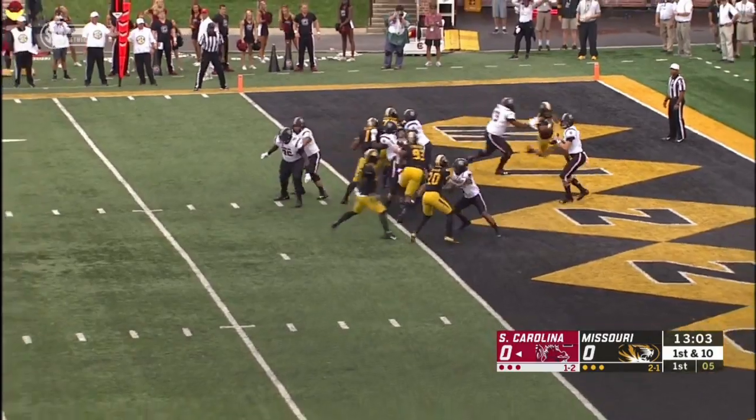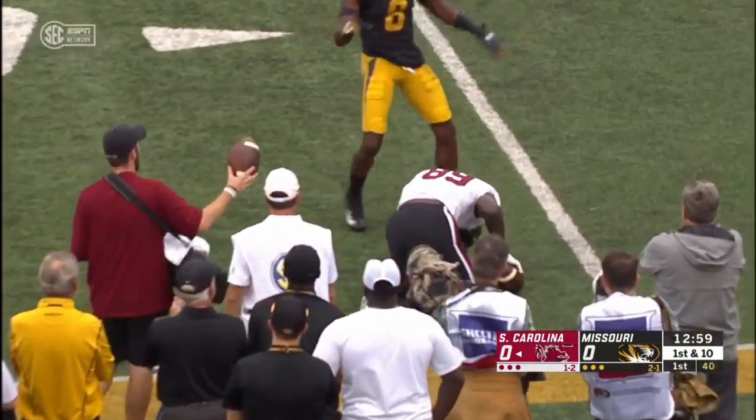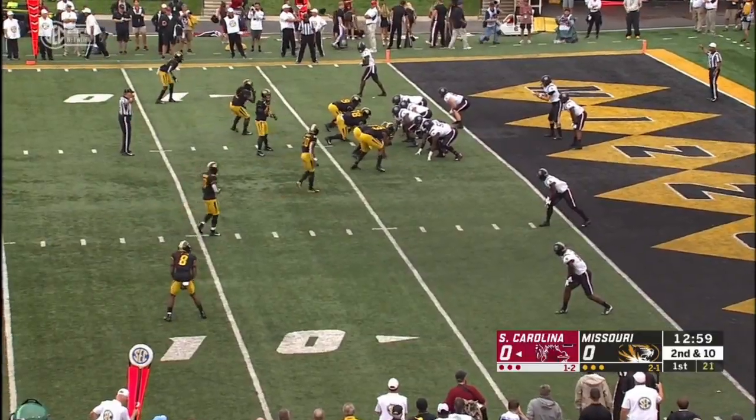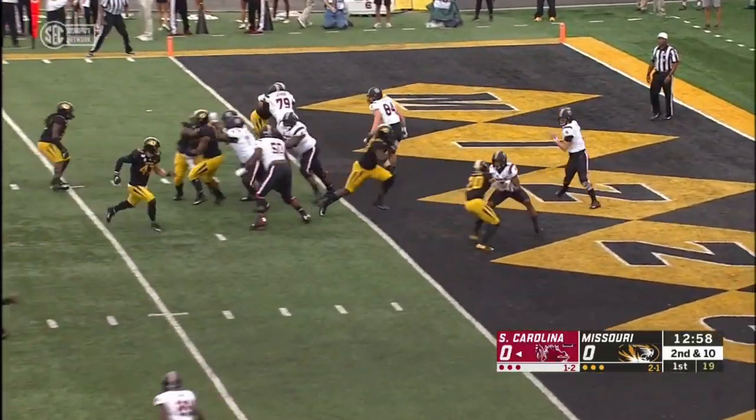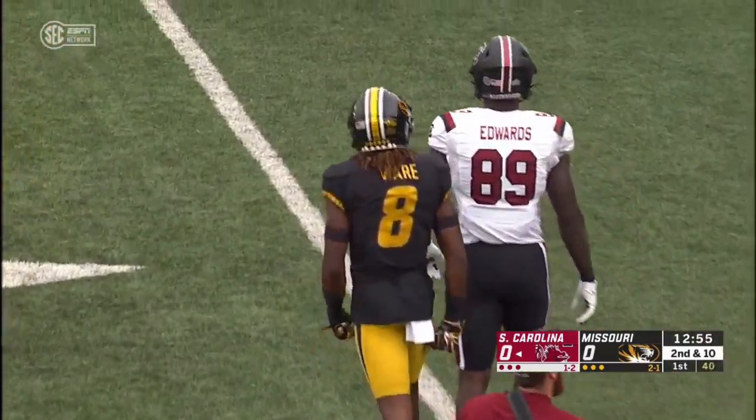Three wide set on first down. Holinsky from his end zone rifles one, incomplete. Intended for Edwards, now second down, and that time he and Edwards were not on the same page.